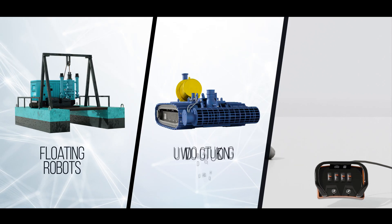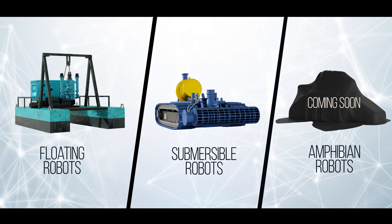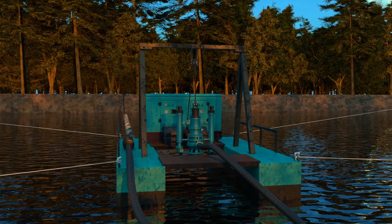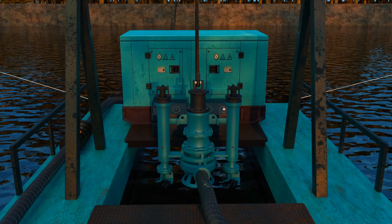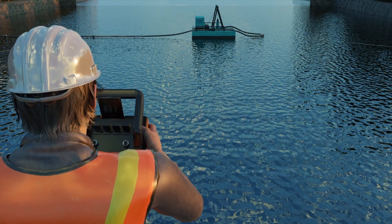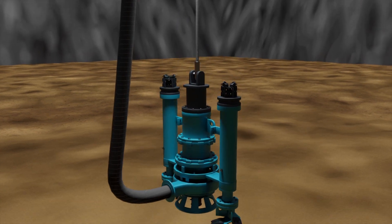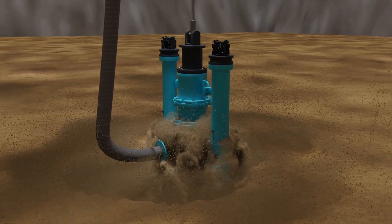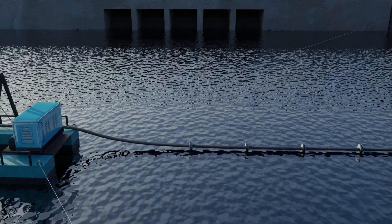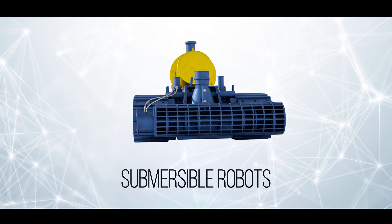Our robotic cleaning solutions can be divided into three main categories. SureFlow's unmanned dredging technology can be built for operations of up to 1,000 cubic meters per hour. Wireless remote operation enables online cleaning of reservoirs and lagoons without man entry. Our dredge systems are ideal for reservoir desilting and ash lagoon cleaning.